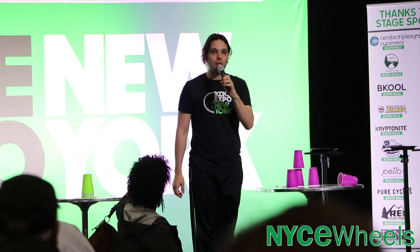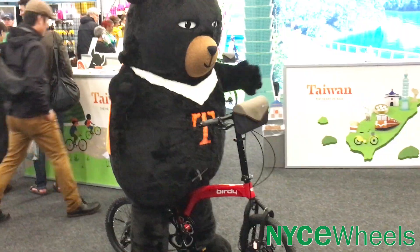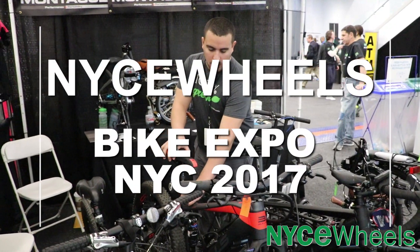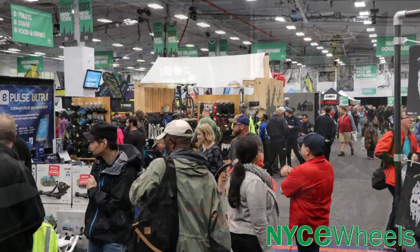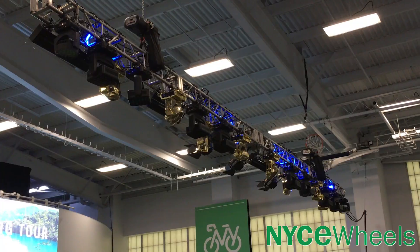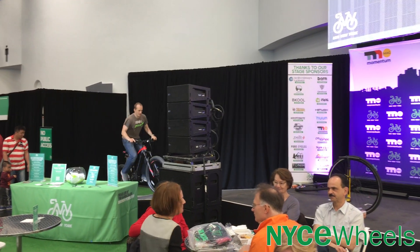Thank you ladies and gentlemen for joining us at the 2017 Bike Expo New York! Bike Expo New York is always an exciting event for Nycewheels to attend. It's a fun-filled expo with tons of great exhibits and gives us a chance to show local riders the latest and greatest in folding and electric bikes.